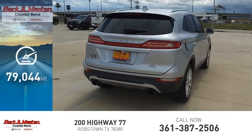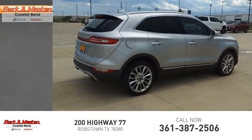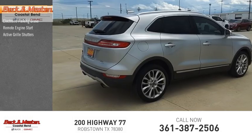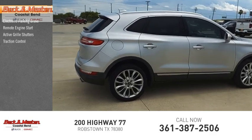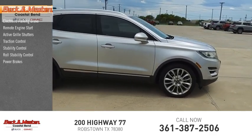This vehicle has less than 80,000 miles. Here are some of this vehicle's great options: electronic parking brake, remote engine start, active grill shutters, traction control, stability control, roll stability control, power brakes, and braking assist.